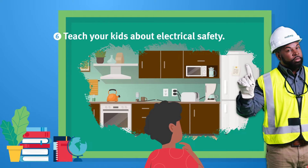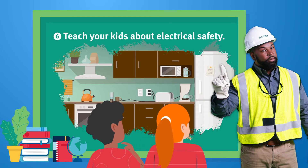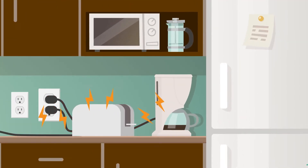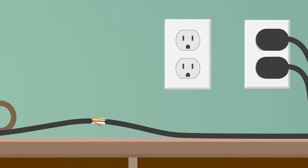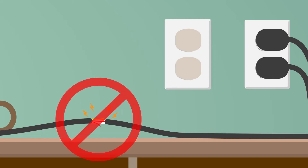Number six: teach your kids about electrical safety. Appliances, cords, and outlets are not toys, so make sure your kids know how to safely use them. You can also cover outlets and make sure cords are not damaged or frayed.